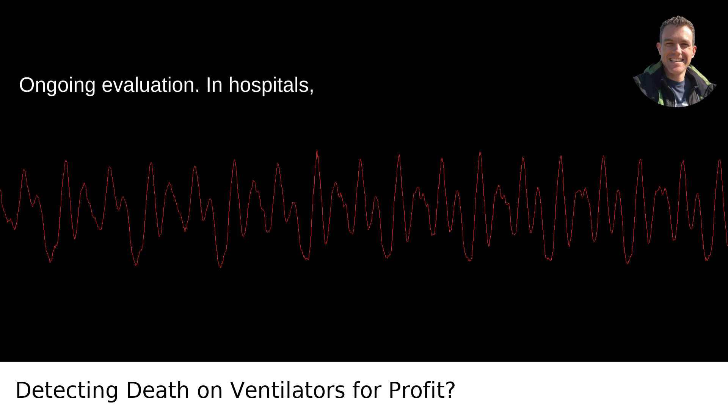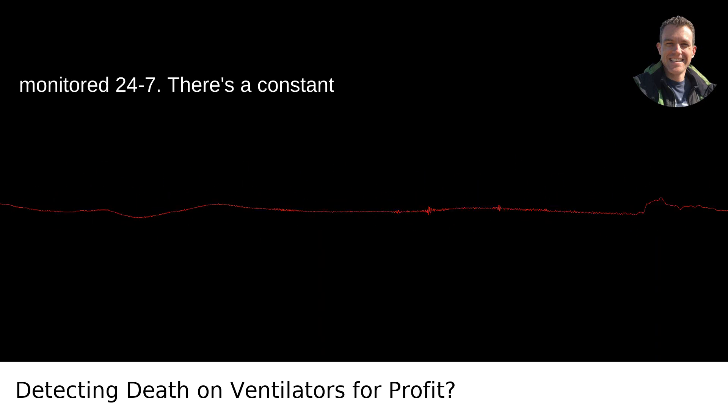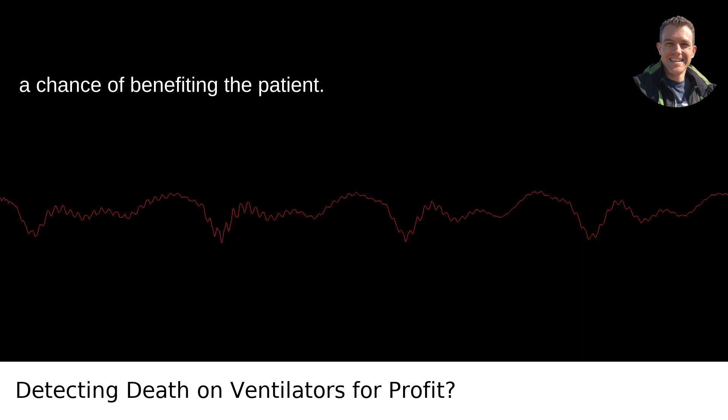Ongoing evaluation: in hospitals, particularly in the ICU, patients are monitored 24/7. There's a constant evaluation of whether treatment interventions, such as a ventilator, have a chance of benefiting the patient.